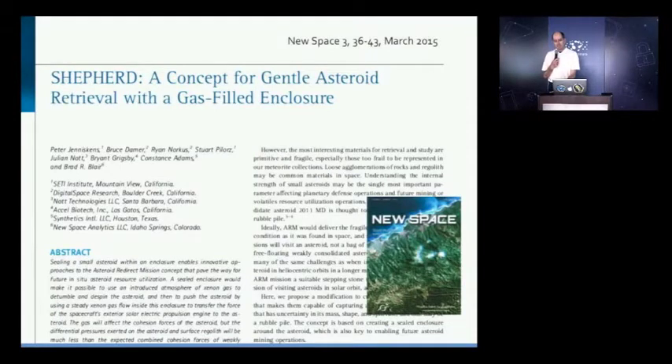At its root, it's very simple. The idea is that an asteroid in microgravity can be manipulated by gases. You can use gases to manipulate an asteroid.